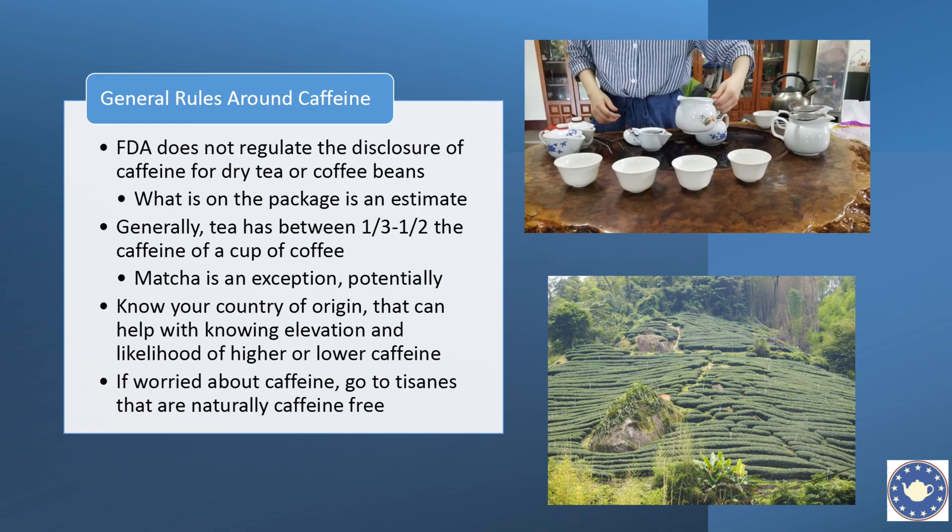What we know generally is that tea is going to produce somewhere between a third to a half of the amount of caffeine as a cup of coffee — but again, you're back to where did the tea come from, where did the coffee come from, and what elevation were they at? And then of course you have exceptions: in the world of tea we have matcha, which is the ground tea leaf, and in many cases consuming that matcha is actually going to give you more caffeine than you'd get out of a cup of coffee.